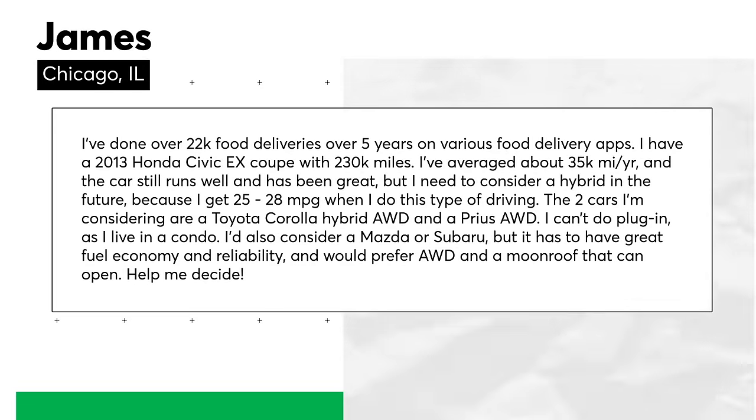Now we have another question from a Talking Cars viewer. Send your questions to talkingcars@icloud.com. James from Chicago says: 'I've done over 22,000 food deliveries over five years. I have a 2013 Honda Civic EX Coupe with 230,000 miles, averaging about 35,000 miles a year, and the car still runs well. But I need to consider a hybrid in the future because I get 25 to 28 miles per gallon doing this type of driving. The two cars I'm considering are a Toyota Corolla Hybrid AWD and a Prius AWD. I can't do a plug-in as I live in a condo. I'd prefer great fuel economy, reliability, all-wheel drive, and a moonroof.'